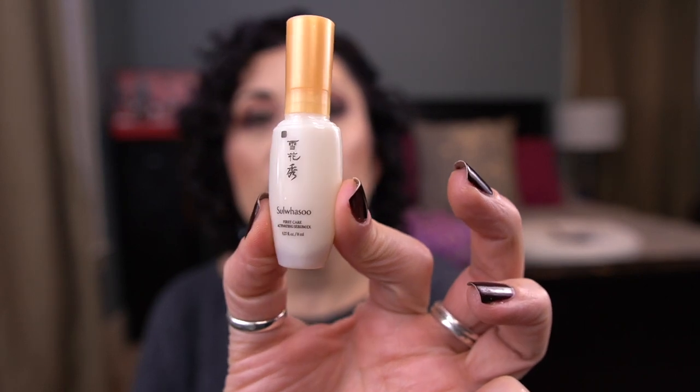From Biossance I have the Squalane and Lactic Acid Resurfacing Night Serum. It's okay — it would never replace my Sunday Riley Good Genes, but for travel purposes and as a sample it's fine. I just don't need a full size. From Sulwhasoo I have the First Care Activating Serum. I freaking love this — I would 100% repurchase and I have. It's pricey so I got it during Sephora's VIB sale. I really do like that.